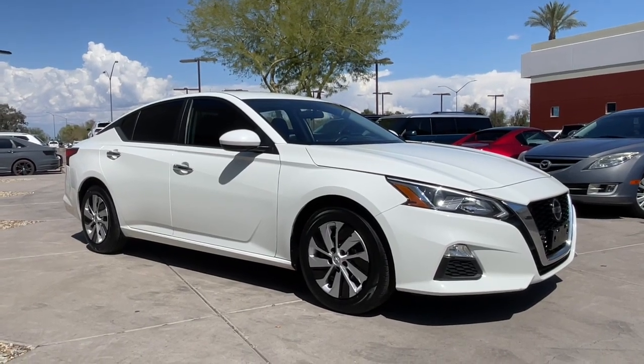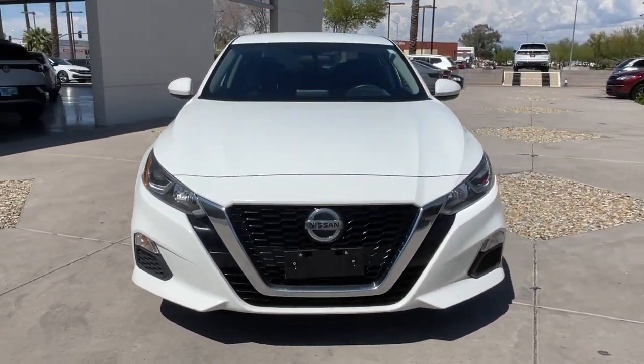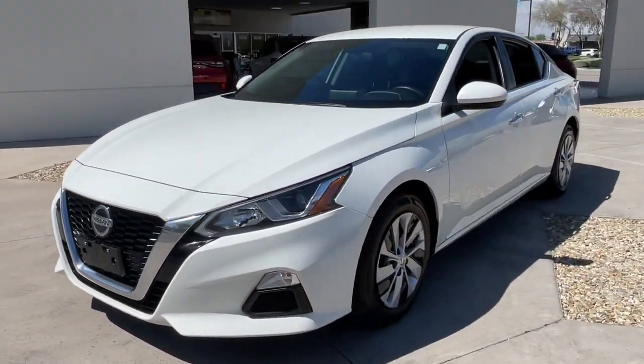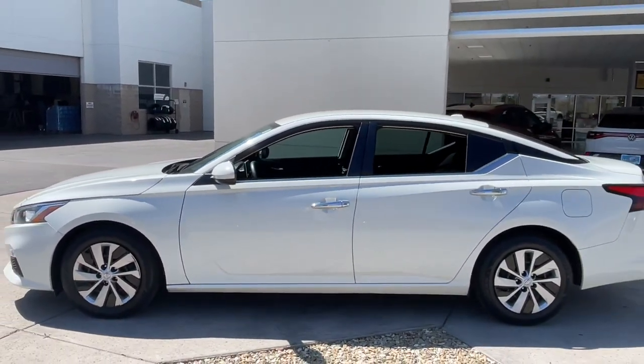Get acquainted with the 2020 Nissan Altima. This vehicle is an outstanding buy with fewer than 70,000 miles on the odometer. Get all the features you want and need in this multi-talented Altima.